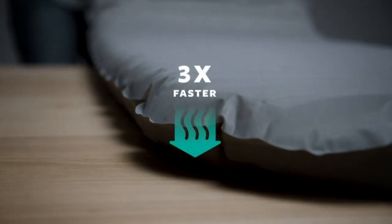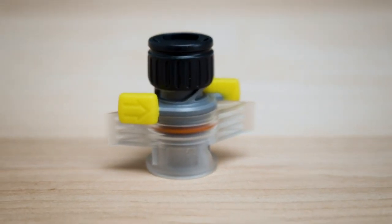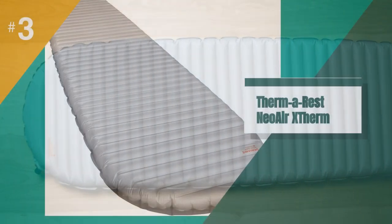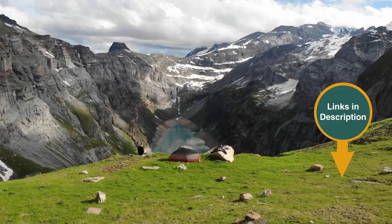We also love the Exped Downmat XP9, which uses 700-fill goose down as insulation for an impressive R-value of 7.8. Keep in mind that R-values are additive, meaning you can always bring along a lightweight basic foam pad like the Nemo Switchback for a boost in warmth. Remember that we have the links in the description for all the products mentioned on this list, so don't forget to check them out.